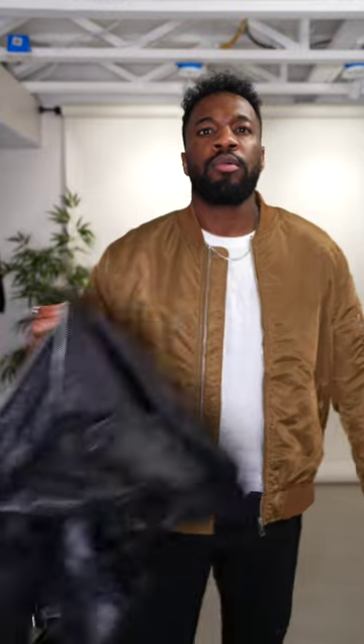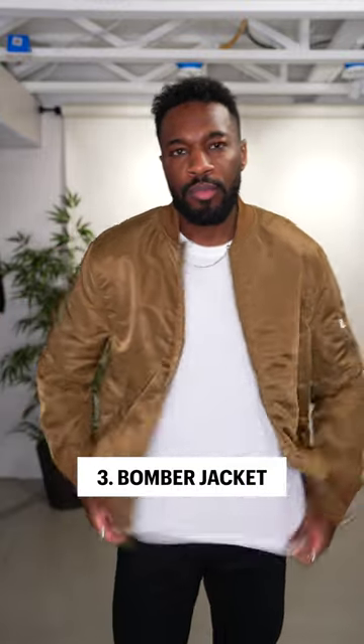Number two: the leather biker jacket. This is for that rugged, edgy look. A little bit of versatility — you can have them in multiple colors, but black is classic. Number three: the bomber jacket, a piece you can also do a lot with.